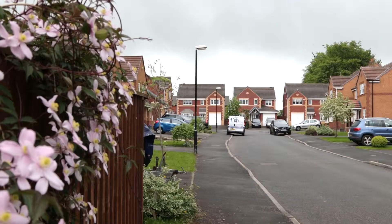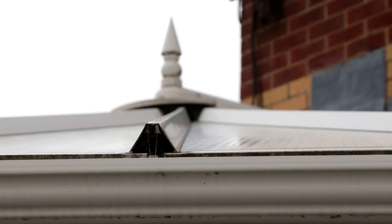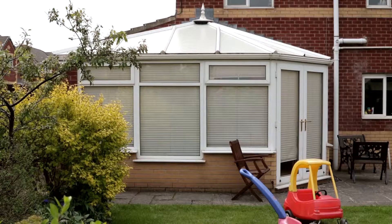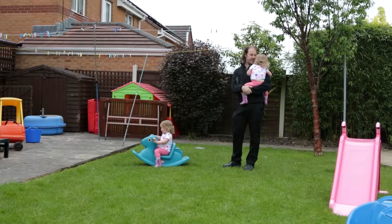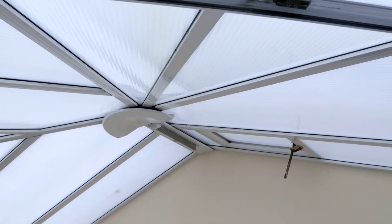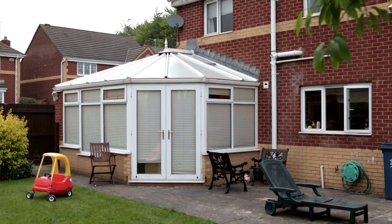In Lancashire, a revolution is underway, one that's going to transform old conservatories forever. Martin Lawson's family have outgrown their tired old conservatory — it's too hot in the summertime and too cold in the wintertime. Now they're desperate for something new and usable.